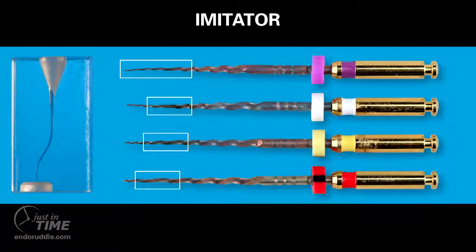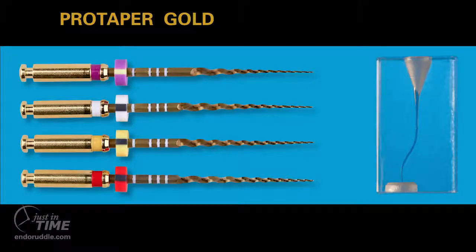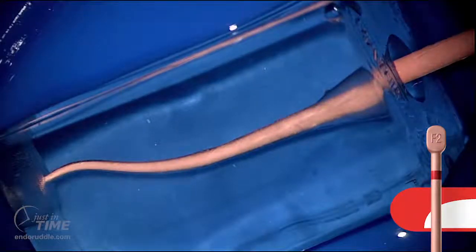To assess the unwinding and suspected chair time issues, I used S-block training models to compare the recommended four-file sequence of a specific brand of overcooked imitator files against the ProTaper Gold four-file sequence. I unwound at least one overcooked file — and at times two files — in every single S-shape canal prepared. For comparison, I was able to shape 10 S-blocks with ProTaper Gold using the exact same files and four-file sequence with zero unwinds.